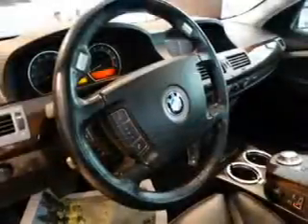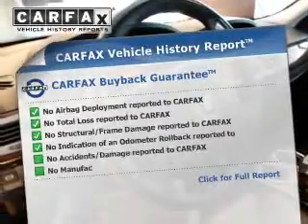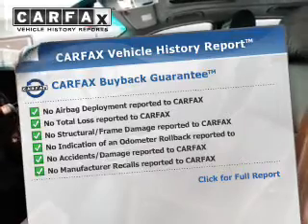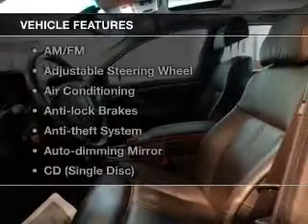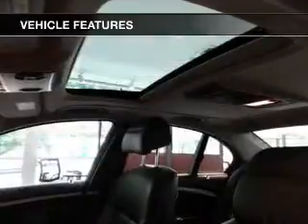Memory settings are just one of the extras. An included Carfax Vehicle History Report allows you to purchase with confidence and the knowledge that your buy was a smart choice. And with these notable features, you won't want to miss out on the opportunity to own this amazing ride.